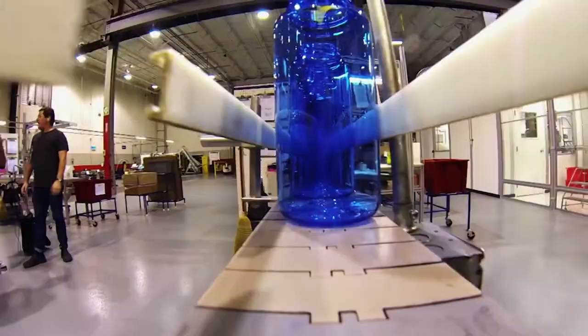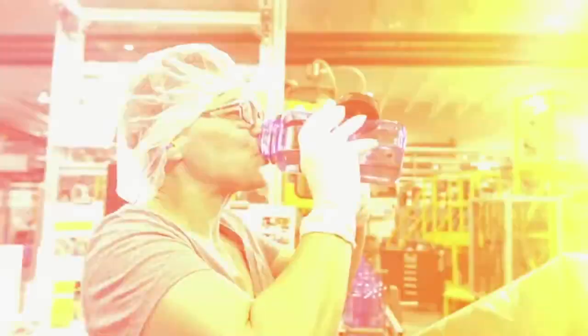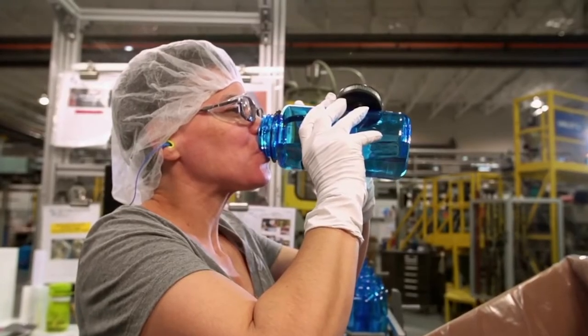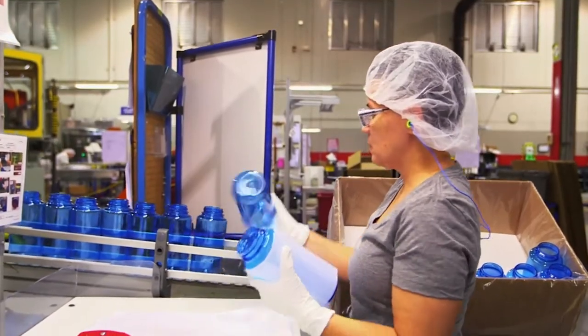The blown bottles travel down a conveyor belt, where they're inspected by Deborah. Looking great, Deb. That's because I drink a lot of water. Deborah inspects and packs the bottles and then sends them off for printing.